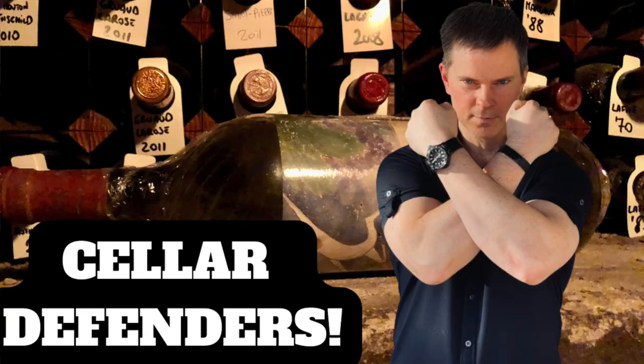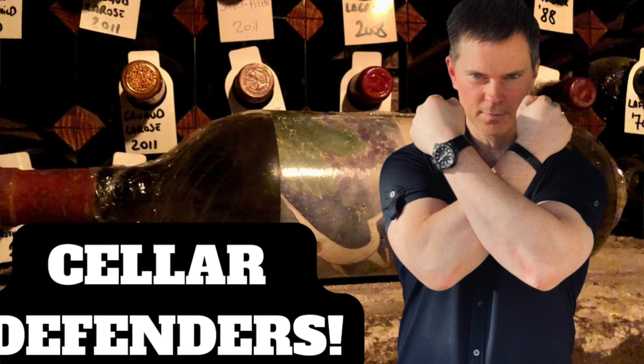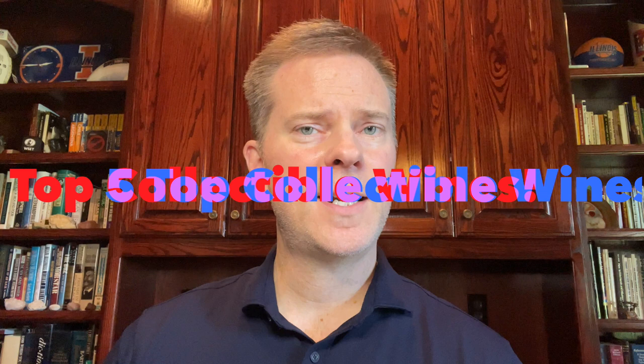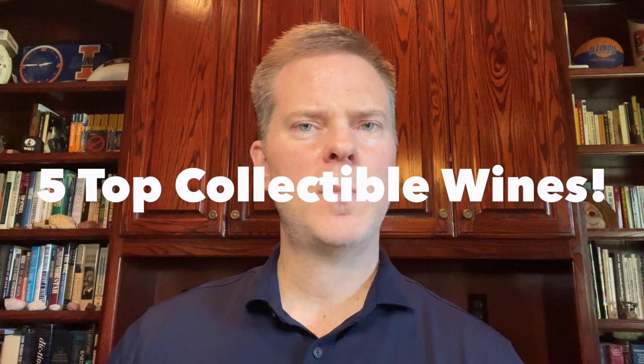Now that your cellars are well defended following last week's Cellar Defender video, it's time to identify five coveted collectible wines that you can add to your collection. But before I get into the selections, a quick word about the state of the market for collectible wines. In many of my wine collecting videos, I've mentioned that it's oftentimes a better idea and more cost-effective to buy back vintages of wine in the secondary market rather than to buy new releases.